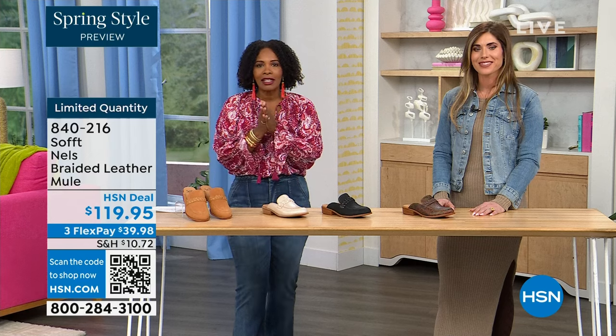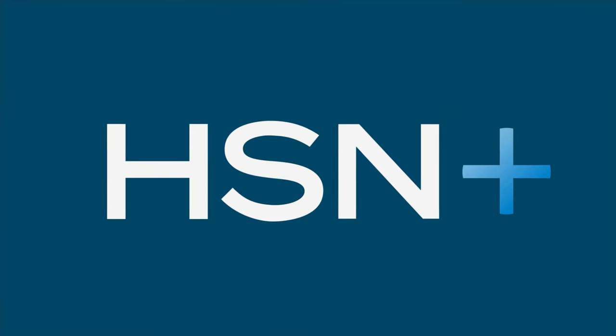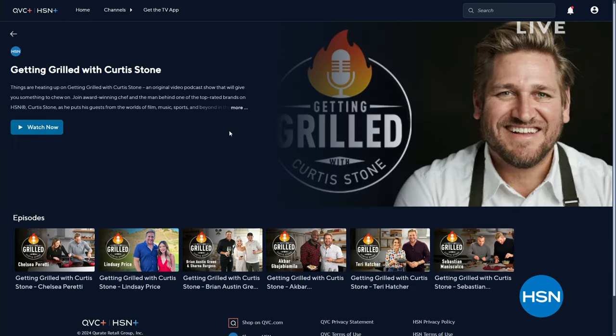Keep shopping on HSN.com. Things are heating up on 'Getting Grilled with Curtis Stone,' an original podcast on HSN Plus — each week join Curtis as he puts his guests in the hot seat with flavorful conversations, hot takes, and delicious dishes. To download the HSN Plus TV app, search HSN on your favorite smart TV or streaming device.